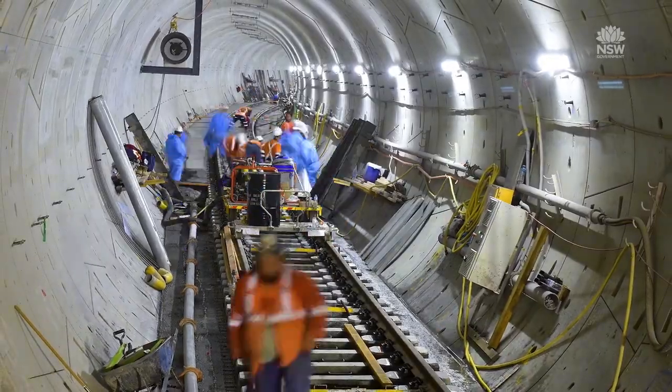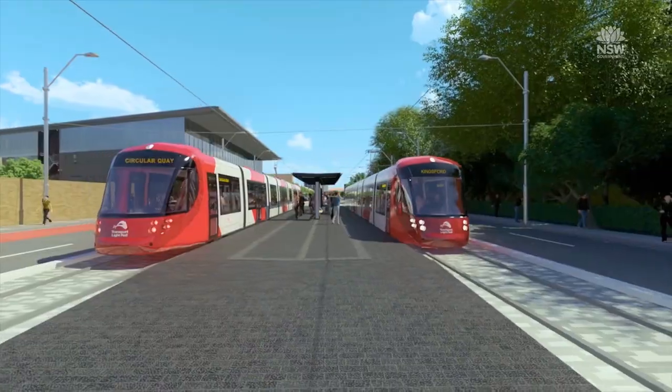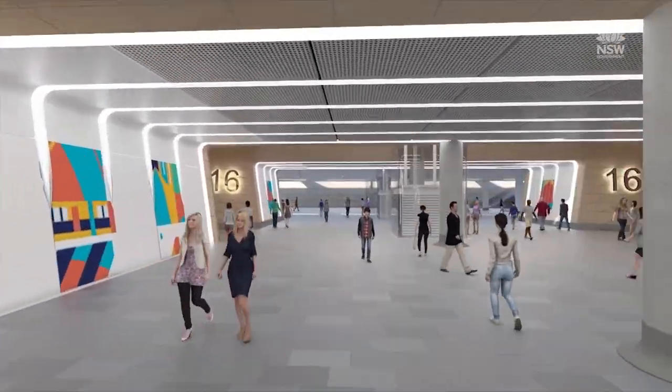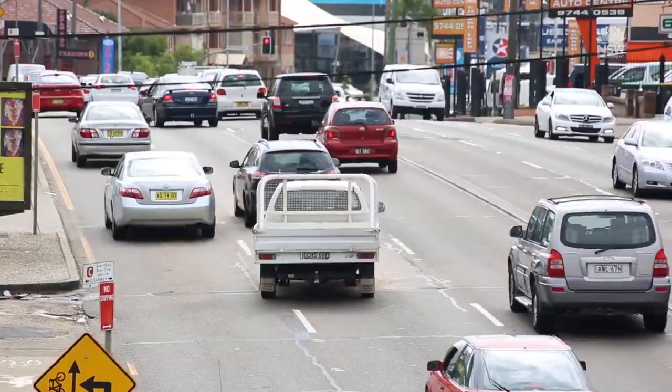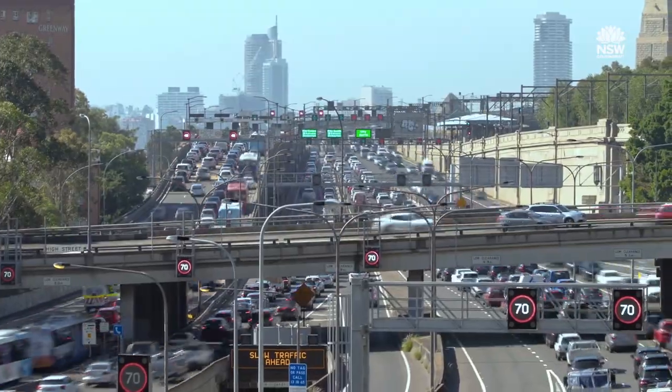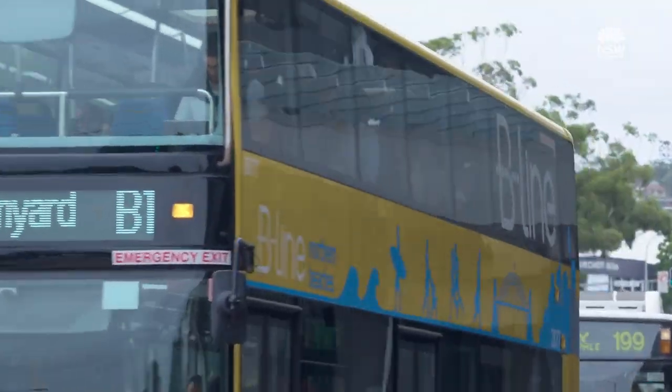The New South Wales Government is building new integrated transport infrastructure to make it easier, faster and safer to get around – for all of Sydney. As Sydney continues to grow, our transport challenge increases and congestion impacts on our economy and daily lives.